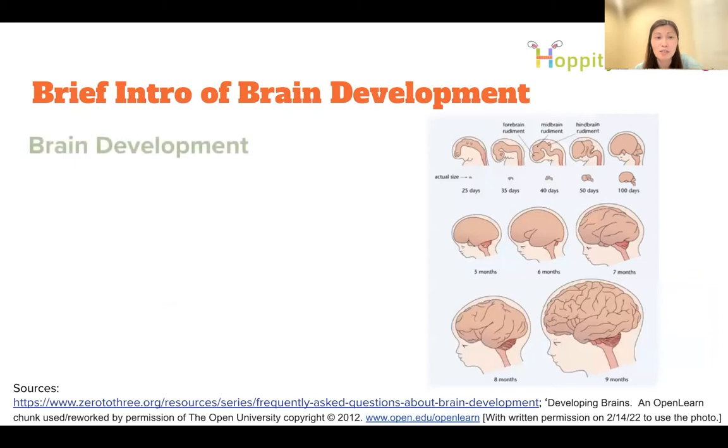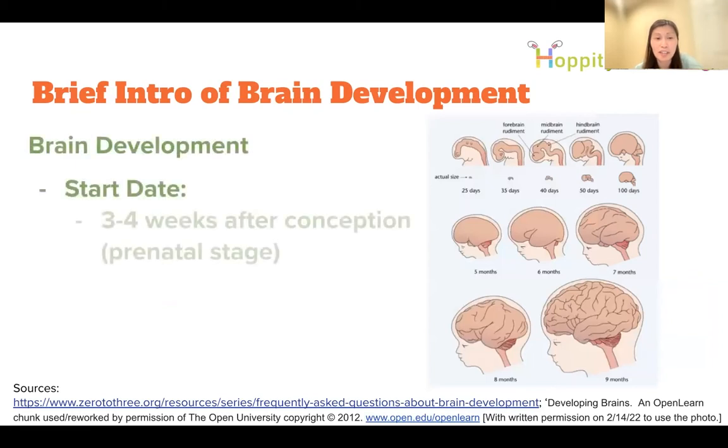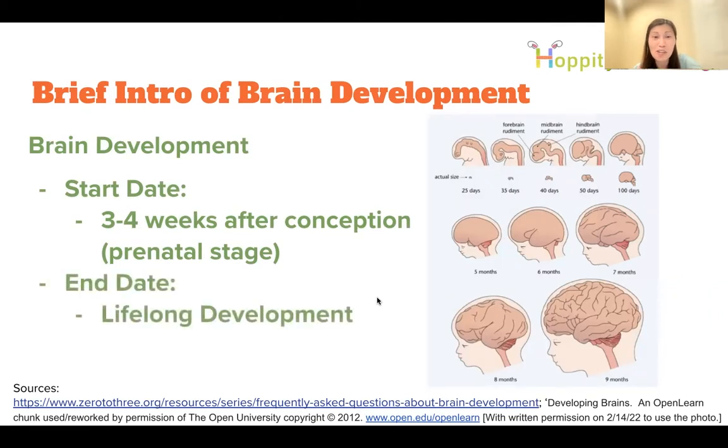Brain development actually starts right after conception — about three to four weeks, around 25 days — and it keeps developing throughout life. It's a lifelong process; even our own brains are still developing, just a little bit slower. By about nine months you can see the brain's shape. So when we talk about brain development, it's not just for children — it's for us as well.